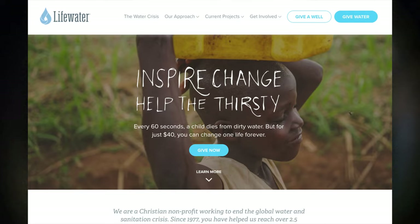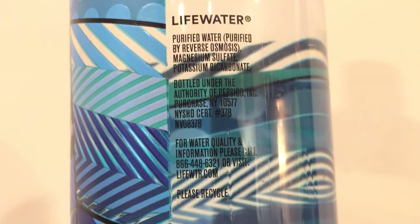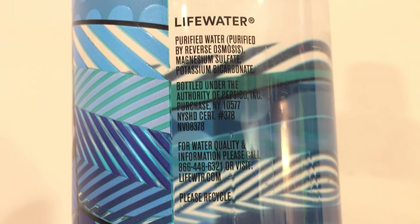Another interesting thing is this is not the only brand of water called LIFEWATER. There's actually a charity called lifewater.org which gives support to Ethiopia — so why did they pick a brand name that already exists? People are going to get confused. I should mention this is filtered with reverse osmosis. LIFEWATER has magnesium sulfate and potassium bicarbonate, and that's pretty much all I have to say about this.